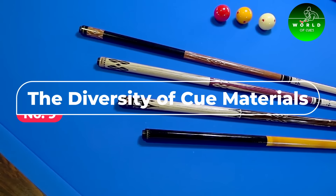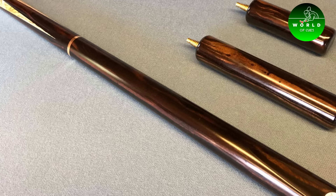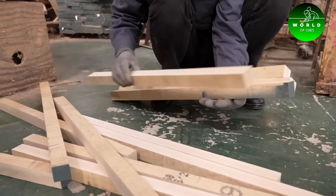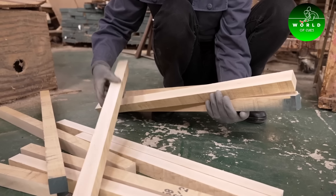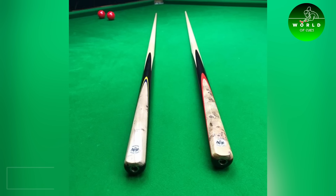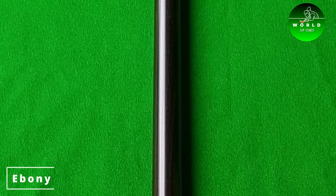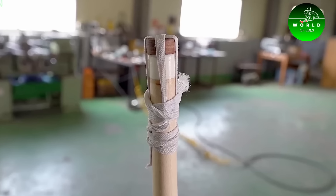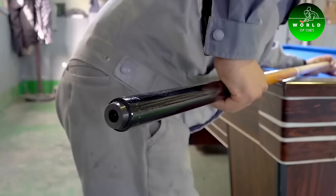Number 9: The Diversity of Cue Materials. While most professional players use cues made from ashwood, the diversity in cue materials is vast. Some cues are made from exotic woods like maple, rosewood, or even ebony. The choice of wood can affect the cue's weight, balance, and the overall feel in a player's hand.